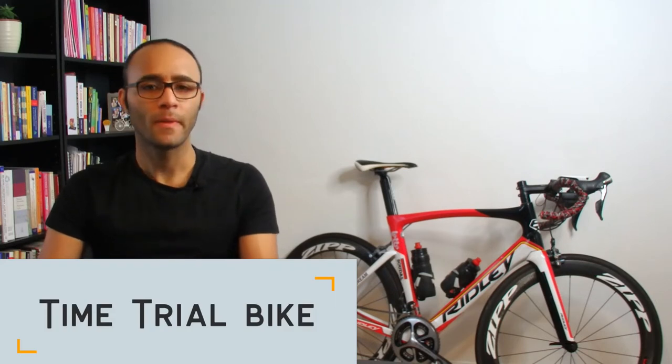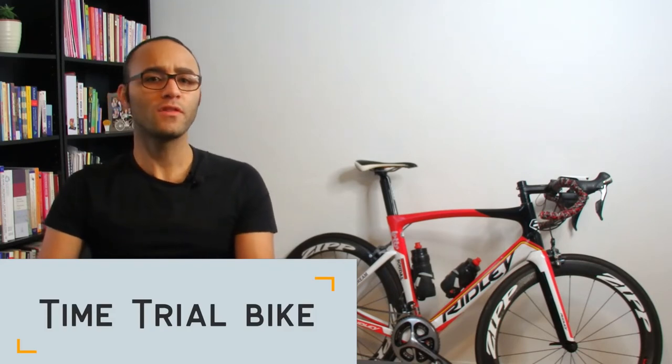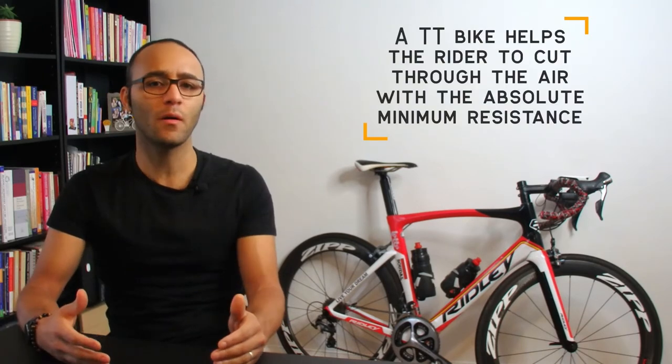The next bike on the list is the TT bike, or time trial bike. These bikes are designed for one single purpose: to go as fast as possible and cheat the wind in the process. The bike is filled with aerodynamic features to help the rider cut through the air with the absolute minimum resistance, meaning less power is needed to move the bike forward. You can recognize one of these bikes anywhere — the rider is in a lower position to maximize speed and efficiency.